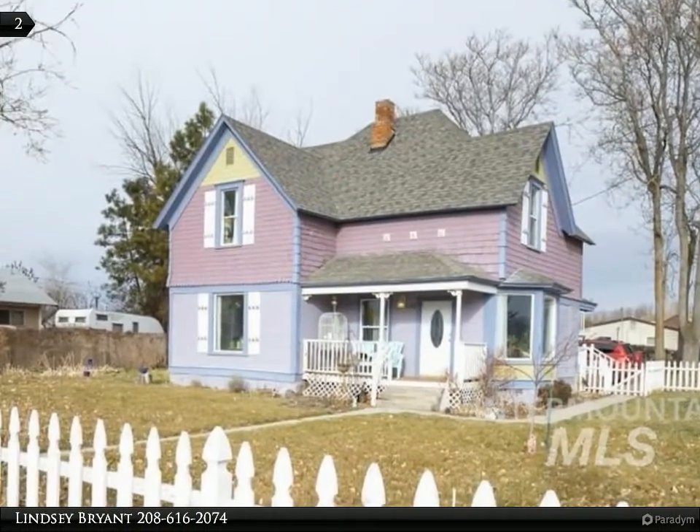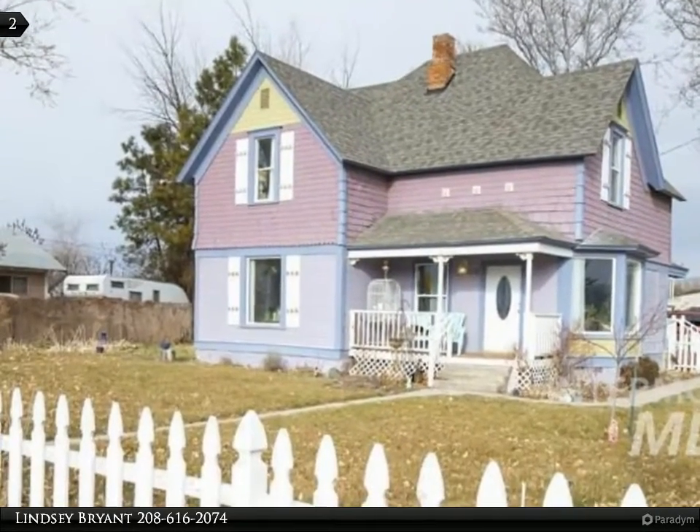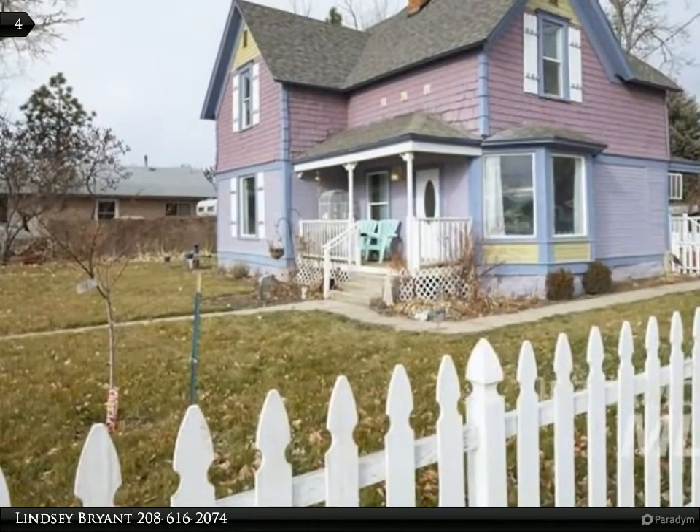This Windermere Real Estate Boise Valley property video is presented by Lindsay Bryant. Tons of charm and magic in this property for your inner urban farmer. Chicken coops included. Pigs allowed also.